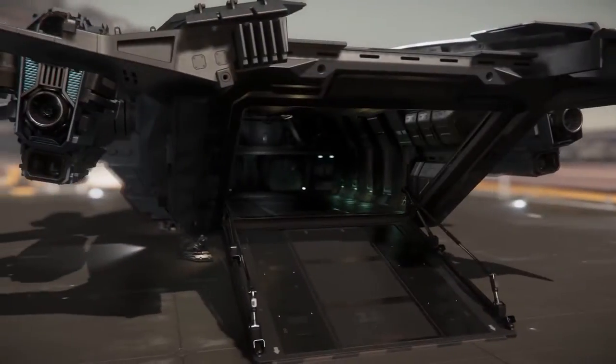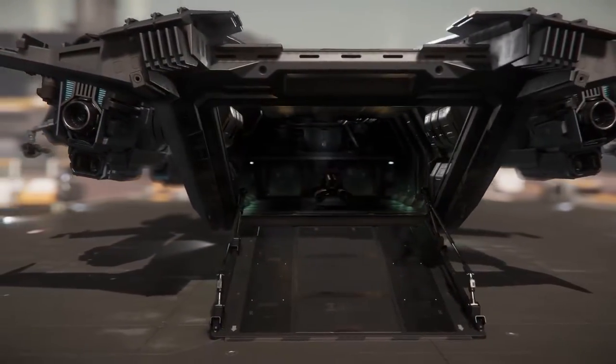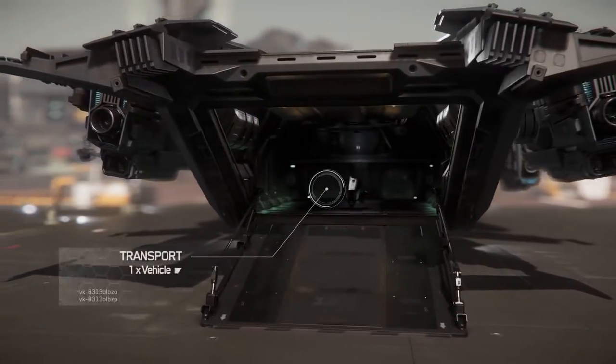Fitted with a vehicle bay and ramp, you can also efficiently launch ground-based troop transports or reconnaissance vehicles in the field.